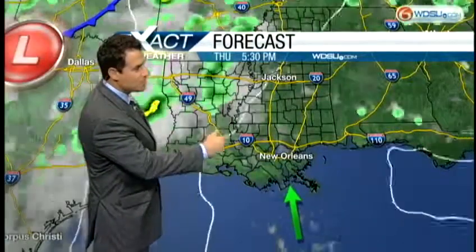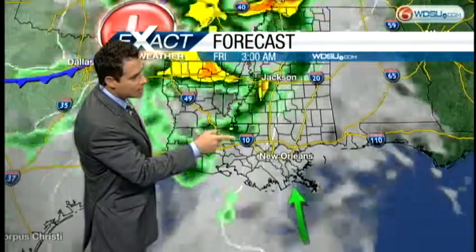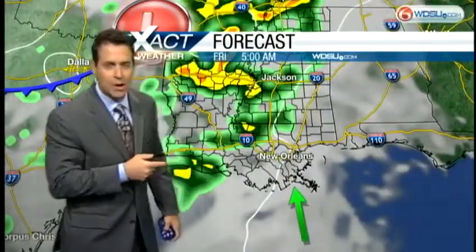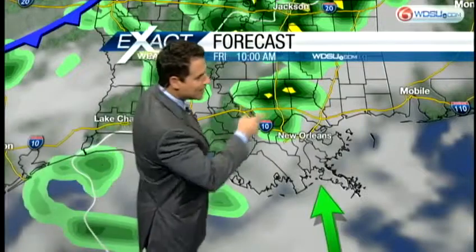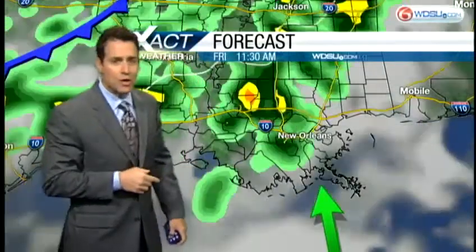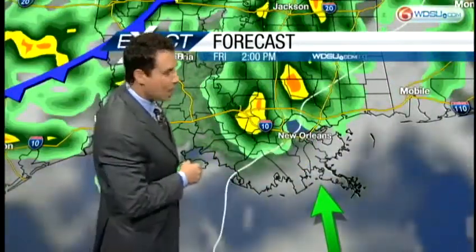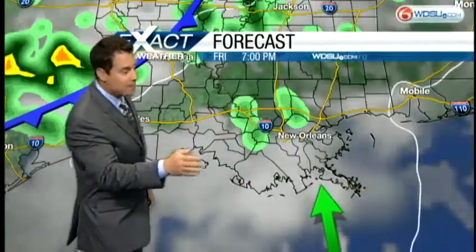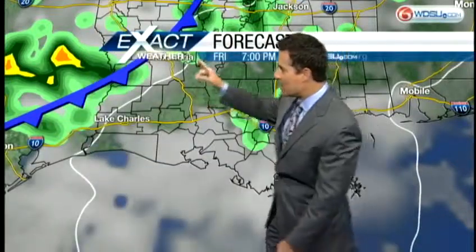At two o'clock this afternoon, no problems. As we get to seven o'clock, maybe a couple of clouds. Into the overnight hours, watch by about five o'clock in the morning — maybe in the extreme northwestern portions of the viewing area, northern Tangipahoa Parish — a couple of showers. As we get to ten o'clock tomorrow morning, you can see the rain is mainly focused on the north shore and on the west side of Lake Pontchartrain. By eleven o'clock, a little shower maybe dropping into St. Charles Parish by two o'clock. By seven o'clock tomorrow evening, our cold front starts pushing through.